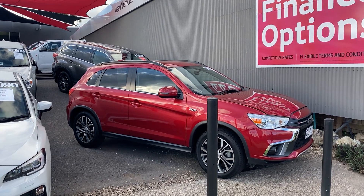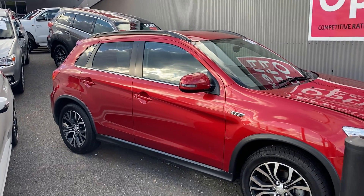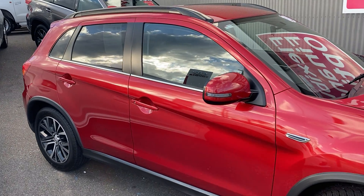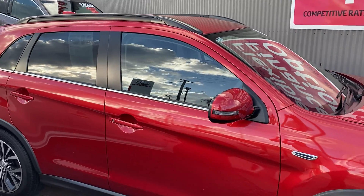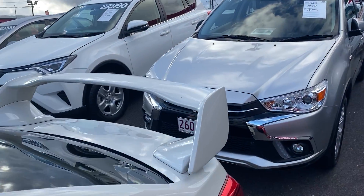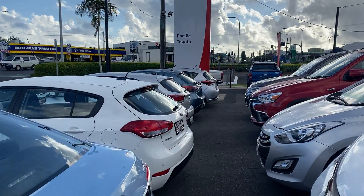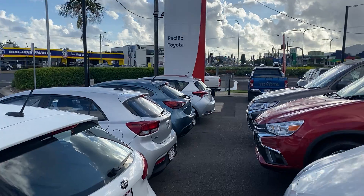G'day, Carla and Dan Hayden here from Pacific Toyota giving you the personalized high-definition virtual tour of our Mitsubishi ASX in the LS model. Before I get to the ASX itself, I thought I'd show you who Pacific Toyota are. If you haven't been here before, this is us up here in Cairns.